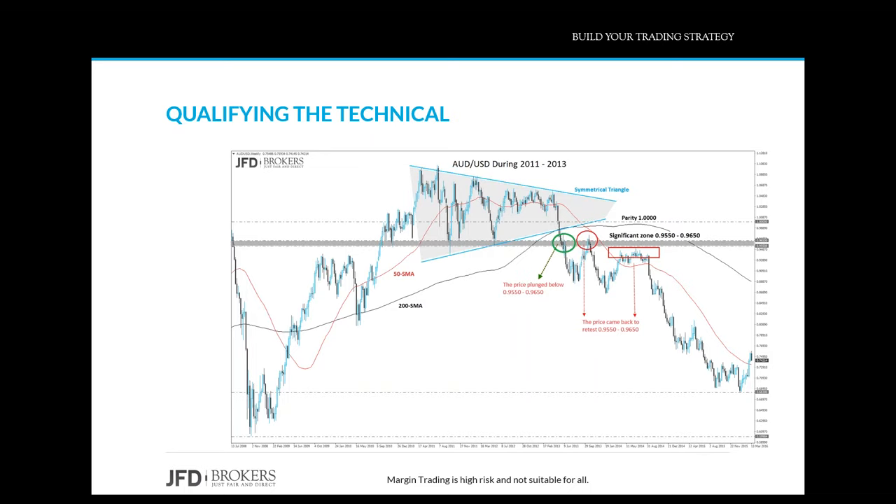I was waiting for a daily confirmation below that zone to confirm the bearish bias, as well as a second confirmation from the moving averages crossing, to enter the market short. Looking at the current chart, we can see the break came in mid-2013. Following the break below that zone, price made two pullbacks but both attempts failed. So my trading setup was still valid.